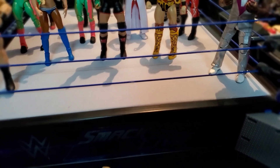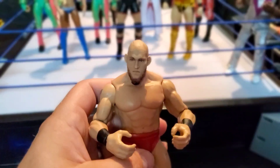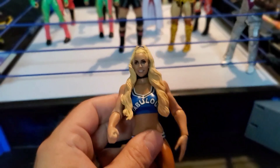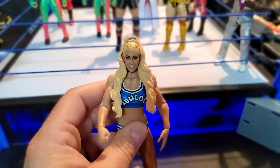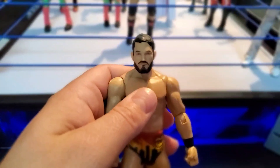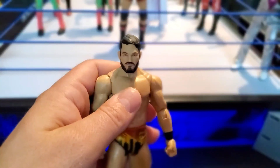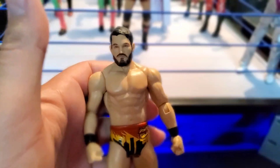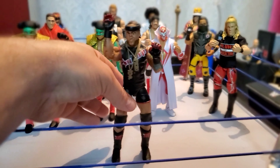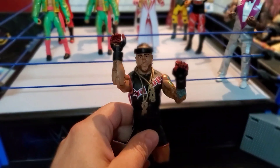I picked up some figs at Walmart actually. We got Lars Sullivan Basic Series 105 — haven't seen Lars Sullivan in a minute. Also we got Carmella Series 106, pretty solid Carmella; she's known to have some pretty garbage figures. We got your man Johnny Gargano, Johnny Wrestling — pretty dope fig right there.